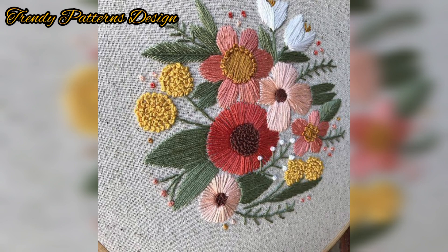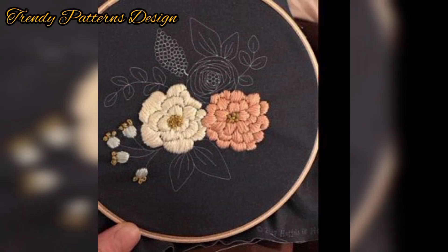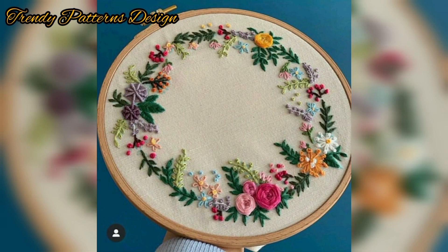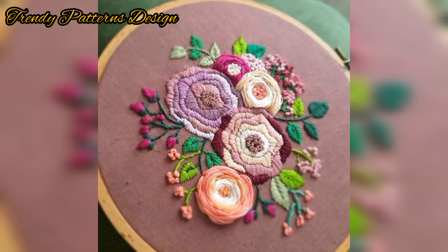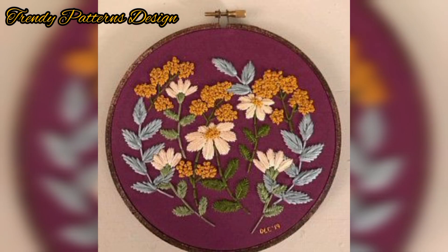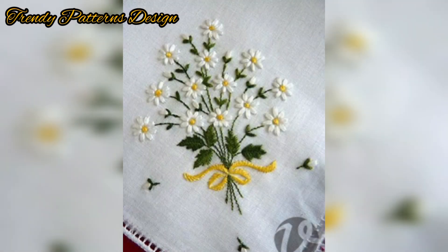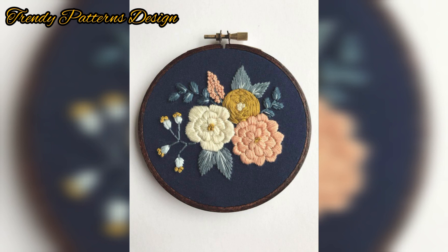Handmade embroidery neck designs — make your best dress ideas with handwork. It's the sense of creation; the feeling of making something beautiful with your own hands is what makes embroidery such a beautiful craft. Viewers, don't skip the video — watch from start to end. This handmade pattern features all fabulous designs, from easy options to more detailed ones.